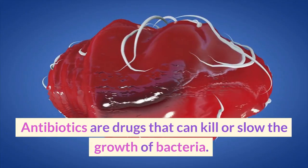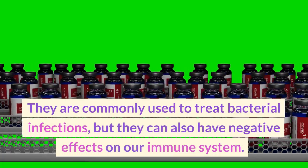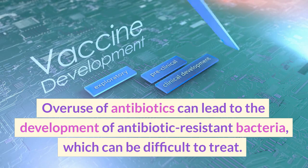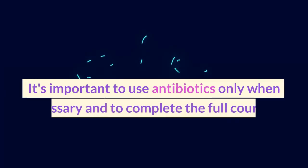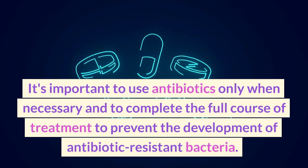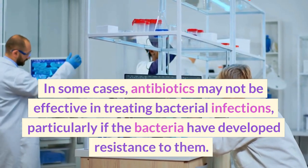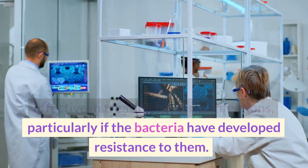Antibiotics are drugs that can kill or slow the growth of bacteria. They are commonly used to treat bacterial infections, but they can also have negative effects on our immune system. Overuse of antibiotics can lead to the development of antibiotic-resistant bacteria, which can be difficult to treat. It's important to use antibiotics only when necessary and to complete the full course of treatment. In some cases, antibiotics may not be effective, particularly if the bacteria have developed resistance to them.